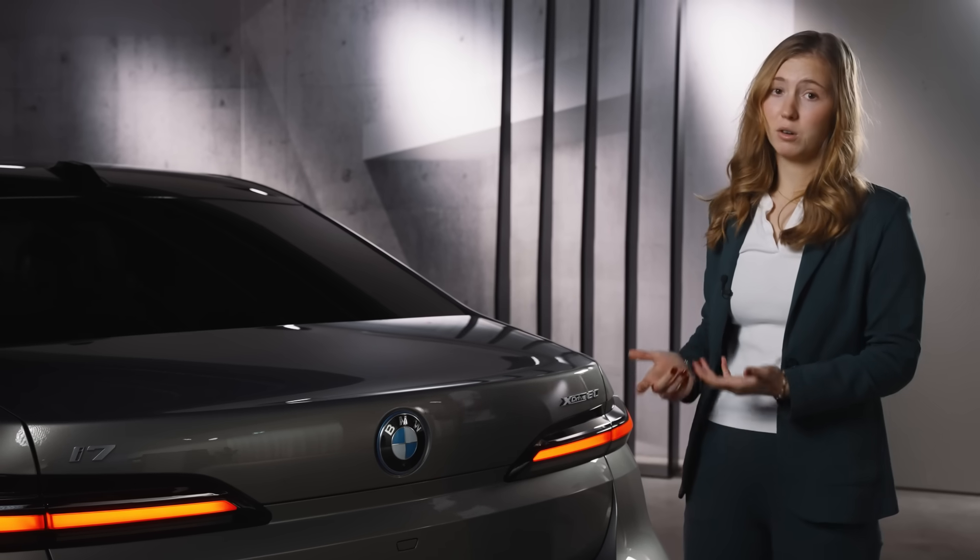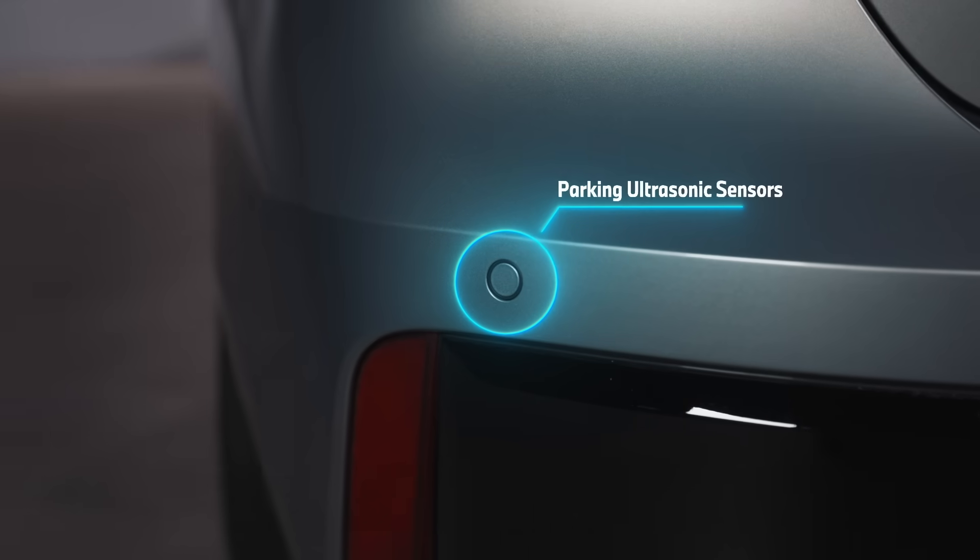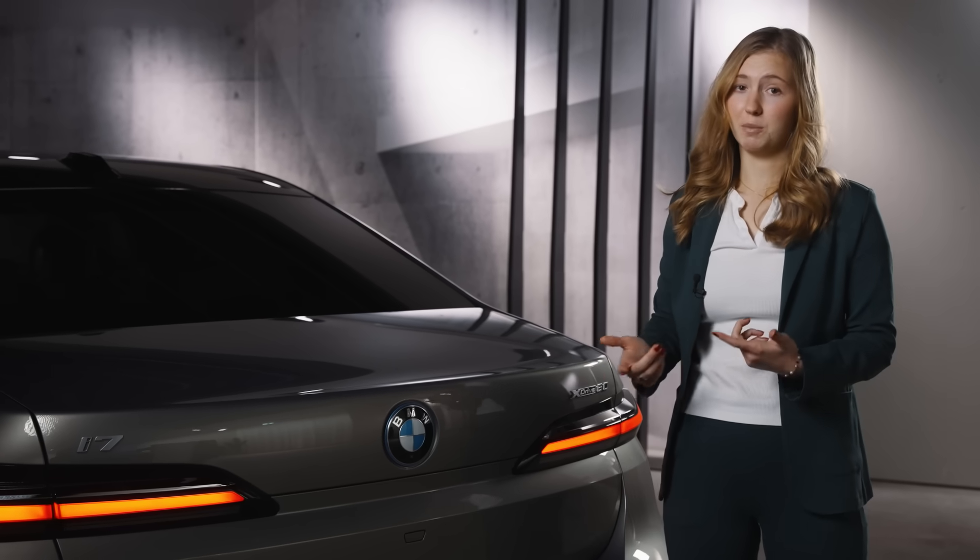Additionally, this car has parking ultrasonic sensors — six in the front and six in the back. Have you ever tried parking in a crowded city? It's a nightmare, but with these, it's the ultimate cheat code.